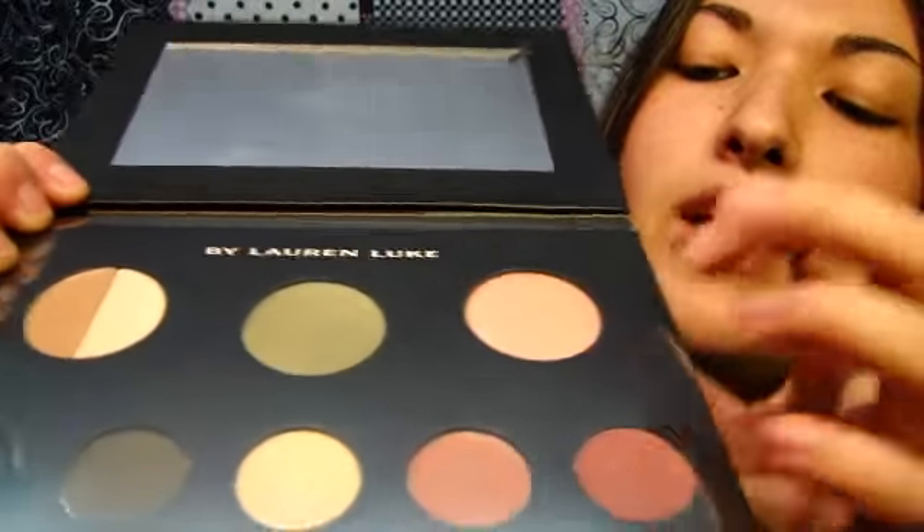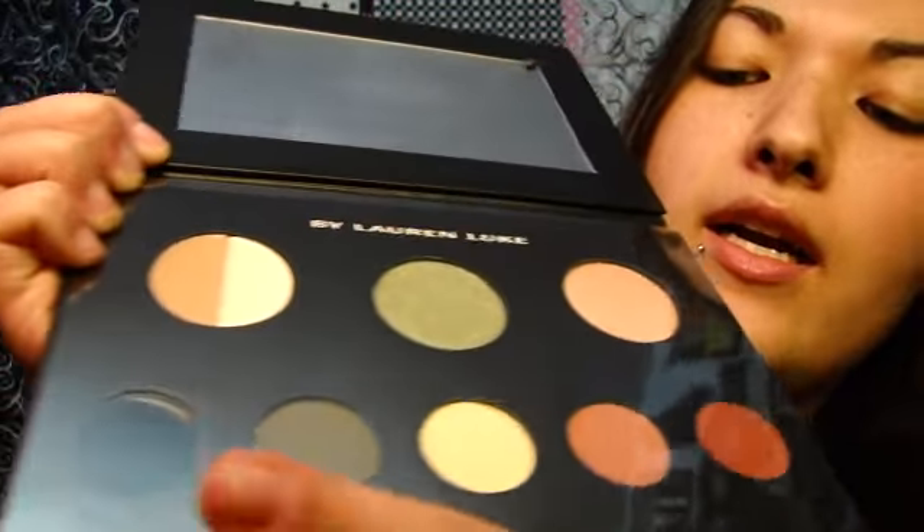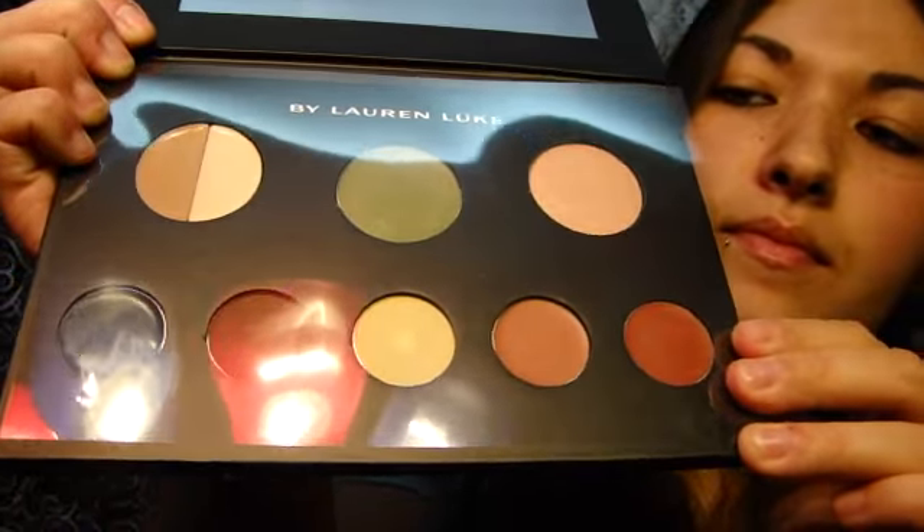I also got the My Luscious Greens palette, and greens obviously go great with hazel eyes as well. This one comes with two primers, a big eyeshadow, a blush, a cream liner, two eyeshadows, and two lip colors.